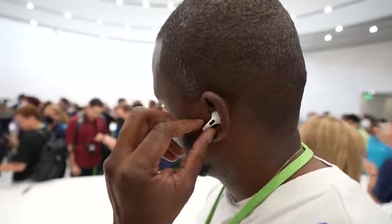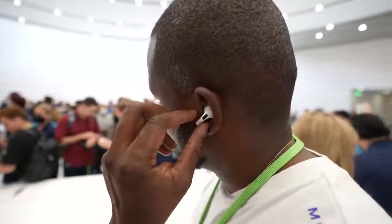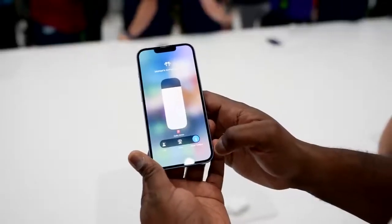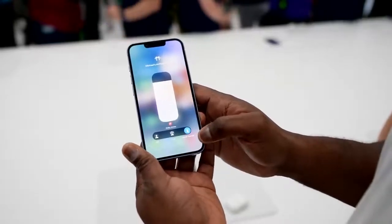Besides the fit, there are some new controls. You've got volume controls on your AirPods Pro, allowing you to increase and decrease the volume. Of course, you've got active noise cancellation, which Apple says is two times more than the previous AirPods Pro, and better transparency mode on the device as well.